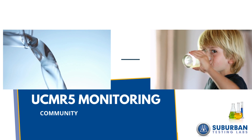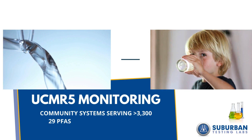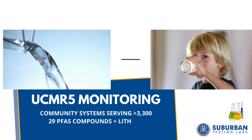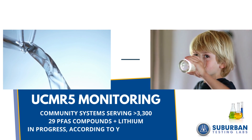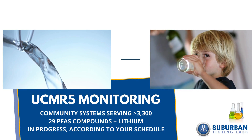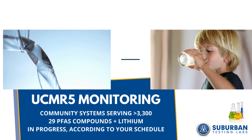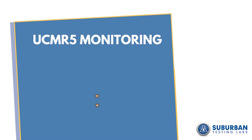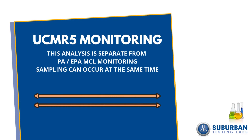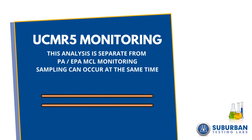Not to be forgotten, US EPA UCMR-5 monitoring is also underway for many large and medium-sized systems, and that includes 29 PFAS compounds. Systems have different schedules, so you may be monitoring any time between 2023 and 2025. Because of different QC and reporting requirements, analysis is done separately. However, you can do sampling at the same time if you wish to do so.